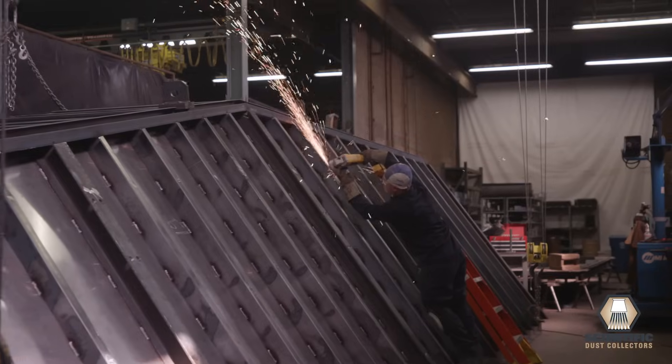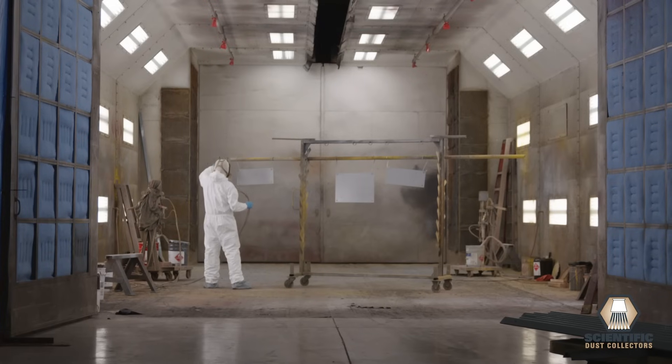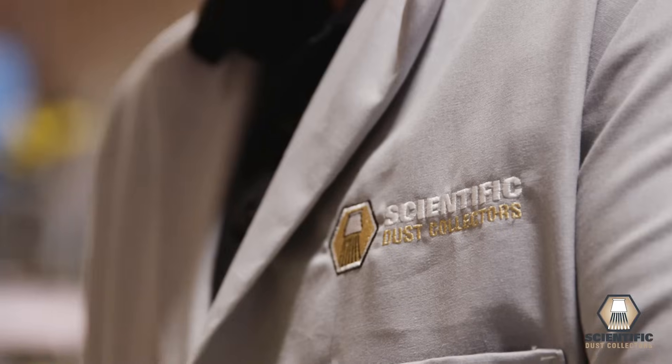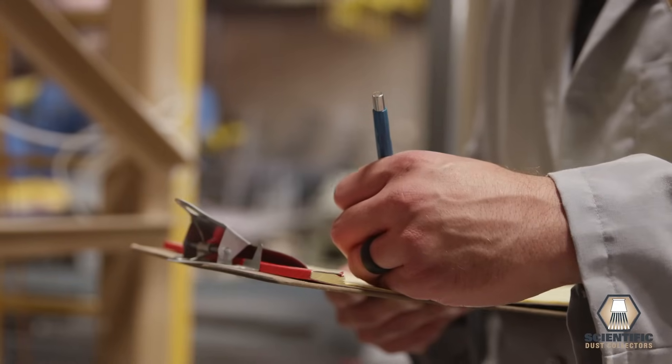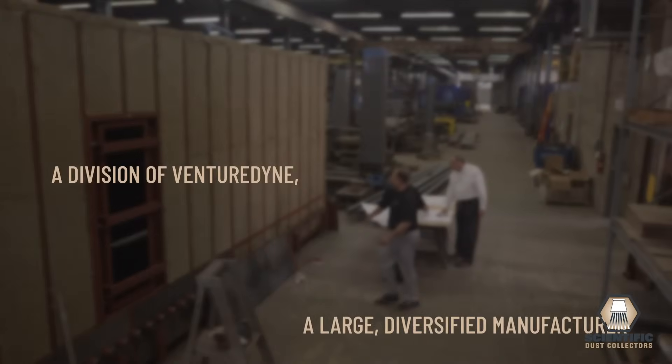In 1981, Scientific Dust Collectors received our first patent for improved cleaning of a filtering media and we've been breaking ground ever since. Our company name reflects our investment in the research and development that leads to constant improvements. We continue to earn patents for innovative technologies like our supersonic cleaning nozzle.